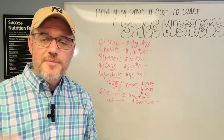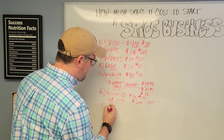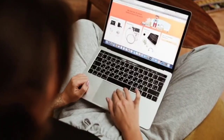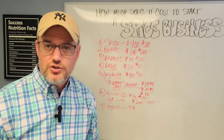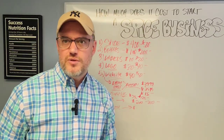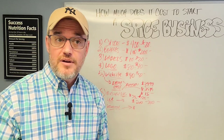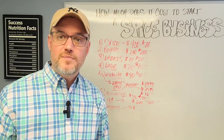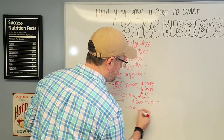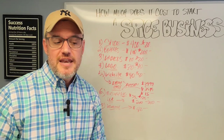Next, you need to get business liability product insurance. The company we use is Next Insurance, which allows you to pay by the month. Our monthly fee is around $42 a month, so you don't have to come out of pocket with $500 to $1,000 for a full-year policy. So for a basic product liability insurance, you're looking at about $42 to $50 a month to start your spice business.